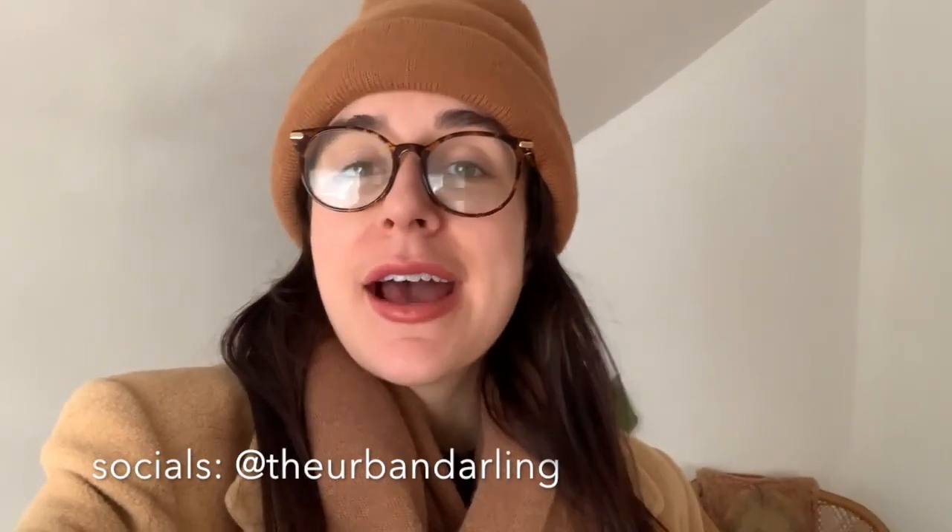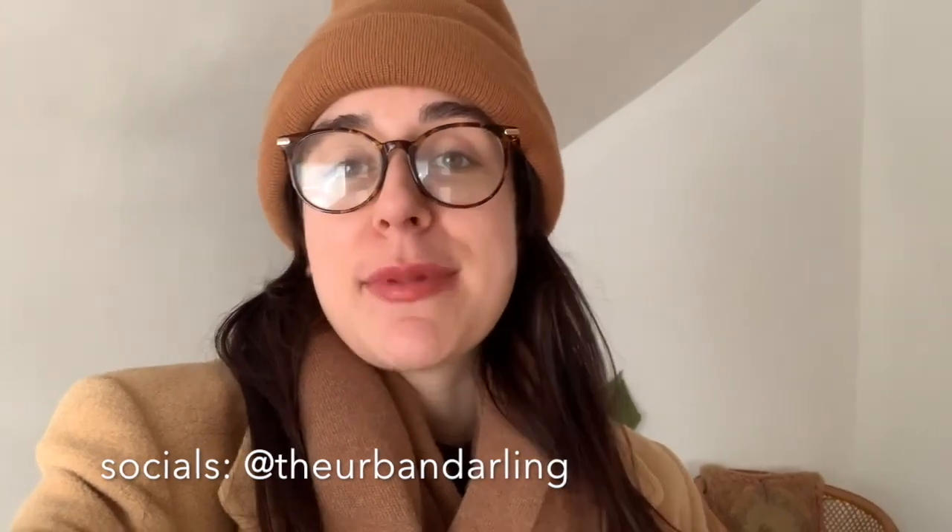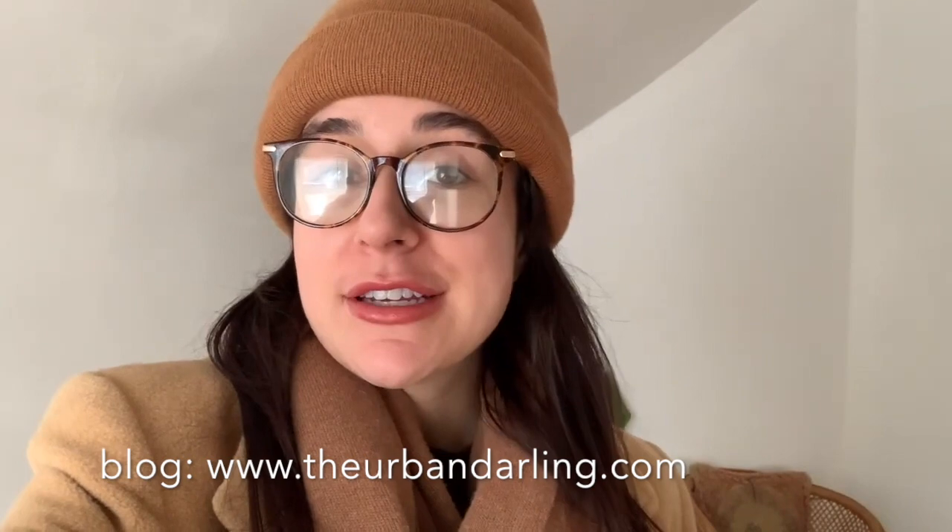Hey guys, welcome back to my YouTube channel. If you guys are new here, my name is Esperanza. I am a full-time content creator with a background in design, and I have been living in Pittsburgh for the past two and a half years with my fiancée Skylar and our labradoodle Indio, but we are actually moving to Vegas.